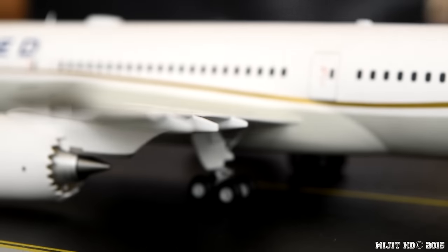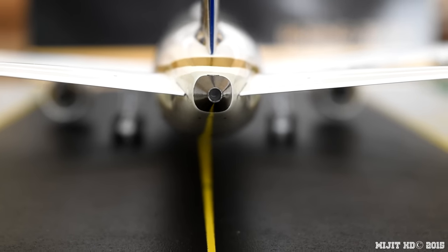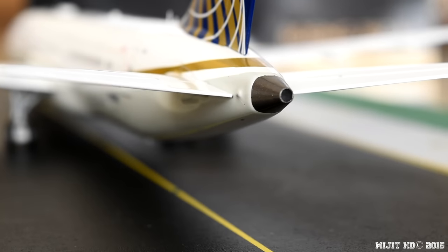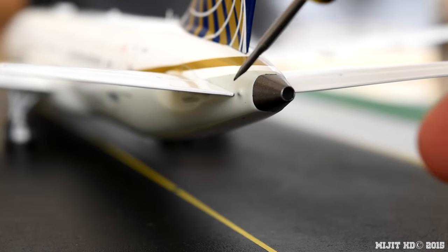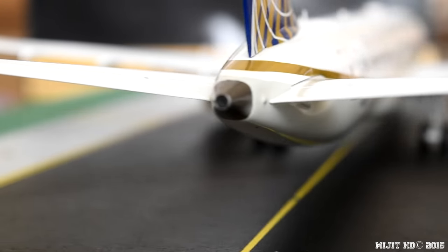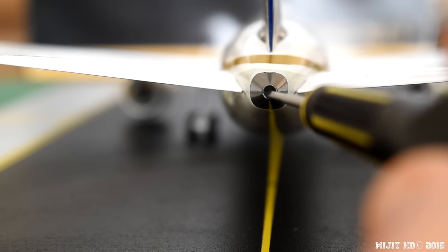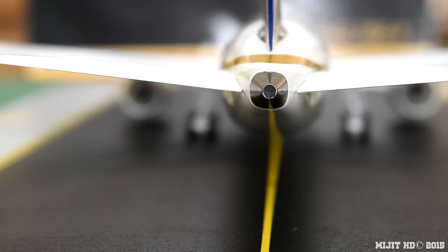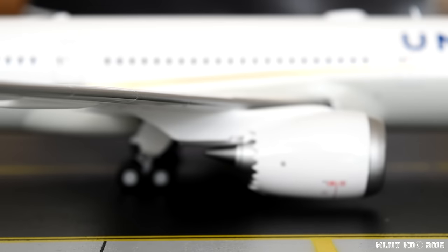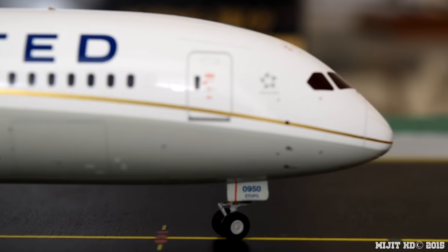I'll just show you the APU — very nice APU. Strobe light here and here. It's a nice 3D APU because it's actually got a hole in it. Which is very good — it just adds that detail when you have the hole for the APU.